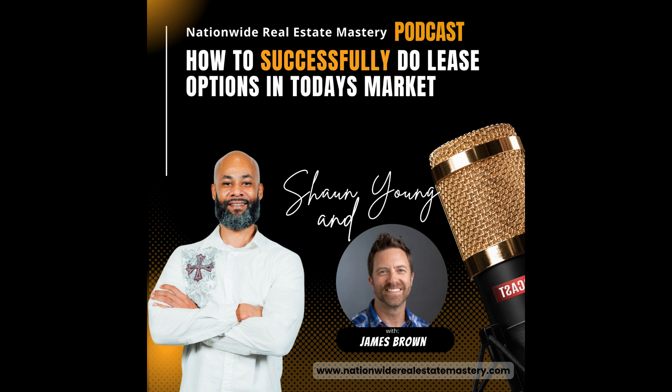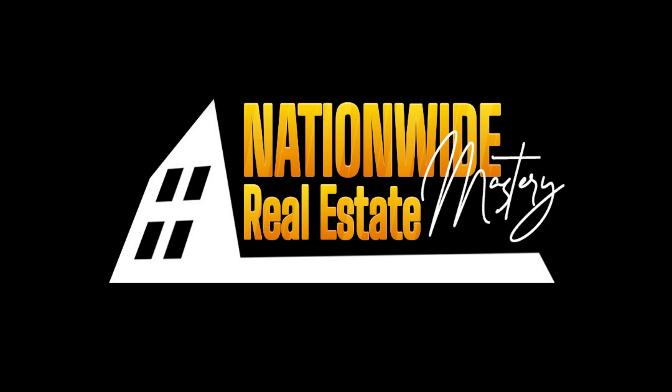On this episode of the Nationwide Real Estate Mastery Podcast, we sat down with James Brown to uncover exactly how to successfully do lease options in today's market. Welcome to the Nationwide Real Estate Mastery Podcast, where we provide actionable steps to help you get your first or next real estate deal.